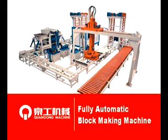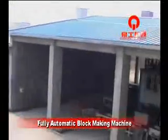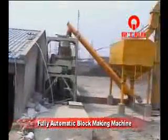Fully Automatic Block Making Machine consists of the batching system, mixing system, pressing system, covering system, and control system.